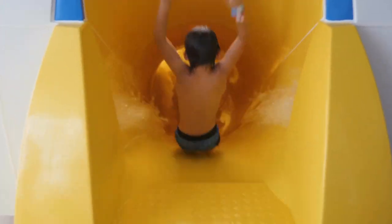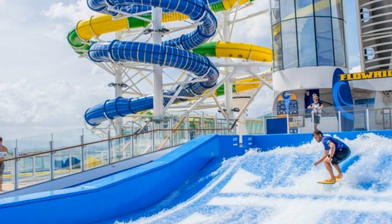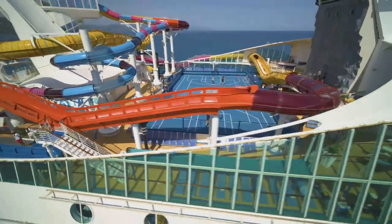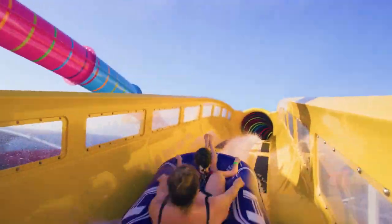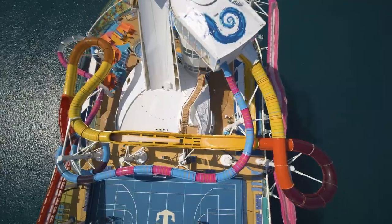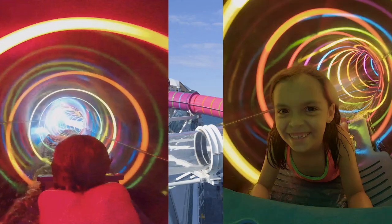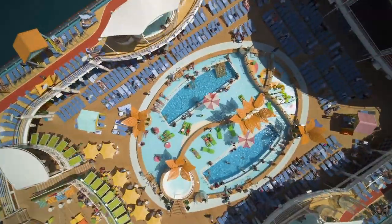On Adventure of the Seas, you have to try out the Perfect Storm water slides — the slides at the aft of the ship offer terrific family fun. Navigator of the Seas' main attractions are the Blaster and Riptide water slides. The Blaster is Royal Caribbean's first aqua coaster and the longest water slide at sea — you race down more than 800 feet of dips, drops, and straightaways that extend over the side of the ship. Riptide is the cruise industry's only head-first mat racer slide, finishing with a very wet ending.